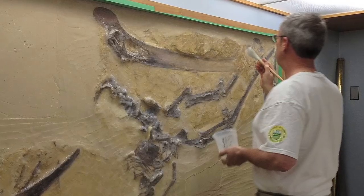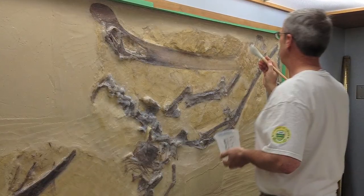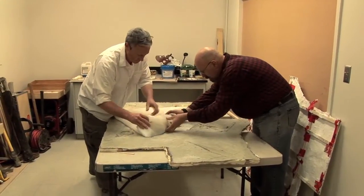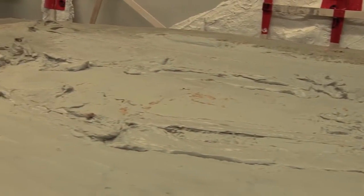A mold of the specimen was made, filling it with a resin-like material used in Hollywood to make masks. That cast is now ready to send to the American Museum, where it will be given a lifelike coat of paint for public display.